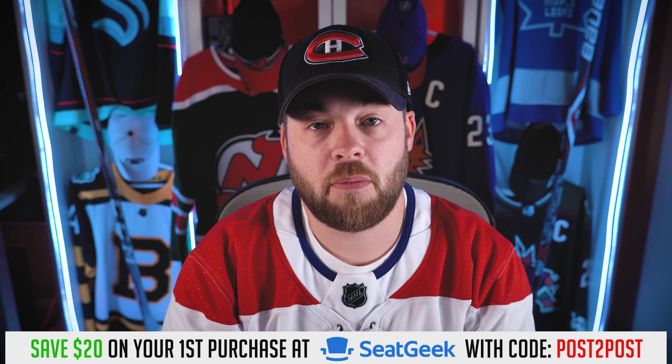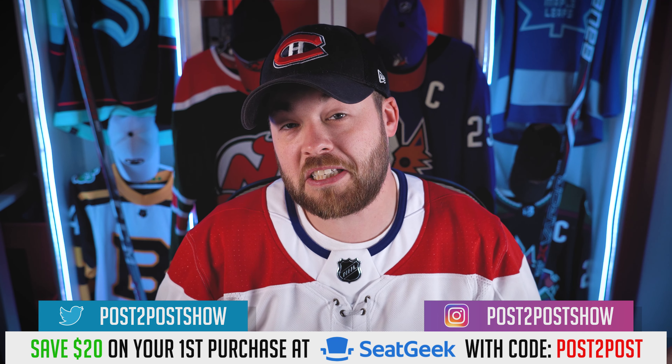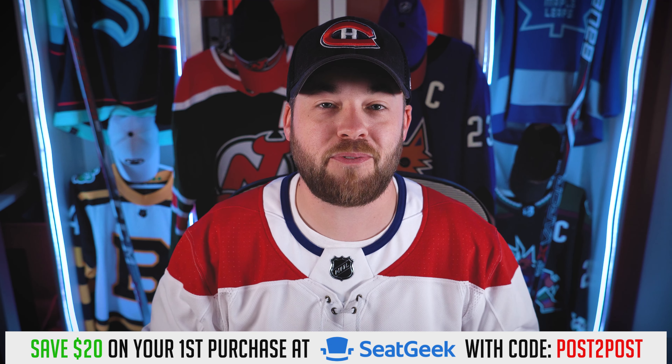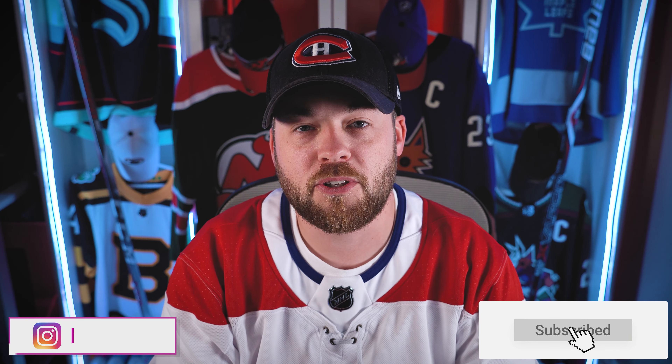Let me know down below in the comment section what was your favorite in this video. There's only 16 to choose from, so your choices are a little bit less than normal — usually we look at a full series from the NHL. But I just thought this was a cool one to put on for Black Friday, Thanksgiving weekend, with lots of people spending time shopping with their families. Just a quicker video for you — thanks for tuning in, I appreciate it. If you're new, hit the subscribe button, and if you did enjoy this video, please hit the like button. I'll talk to you soon. Adios.